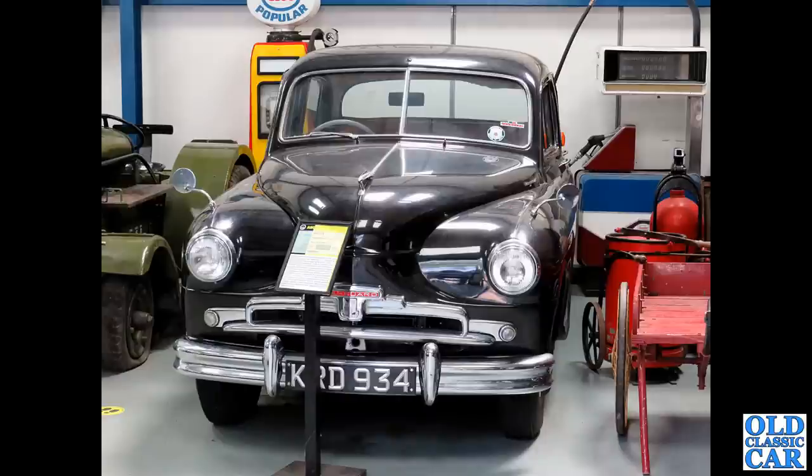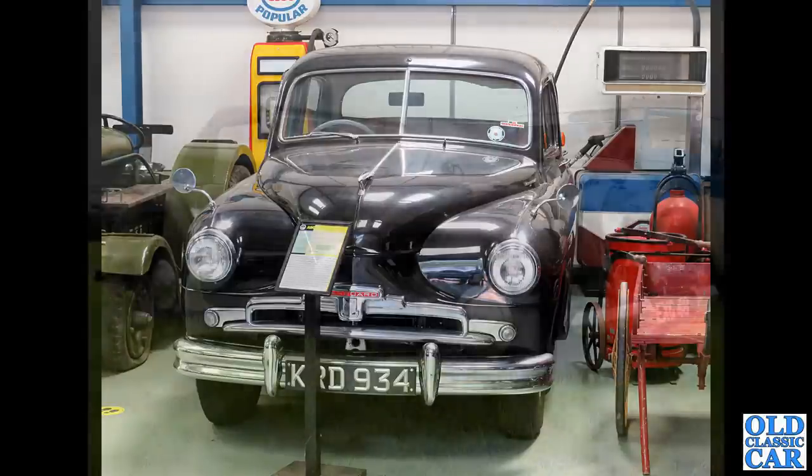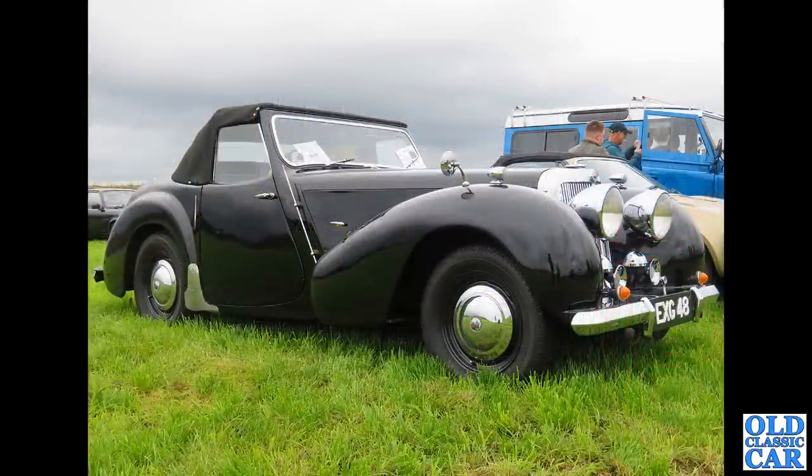We're back to a motor museum here. We have a head-on view of a Standard Vanguard Phase 2 saloon - that's the car that was built after the Beetleback Phase 1. Really sturdy, reliable cars. You could also get a diesel version as well, though I think most were petrol.